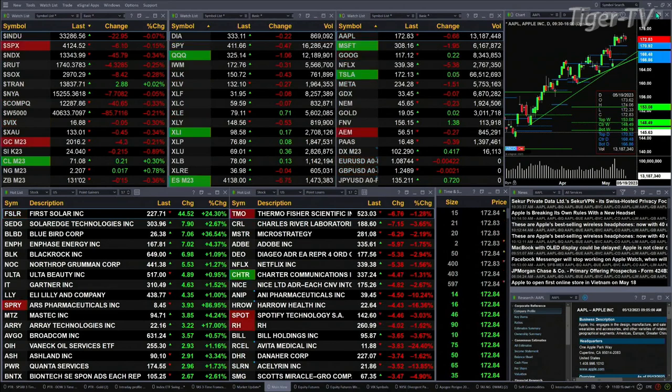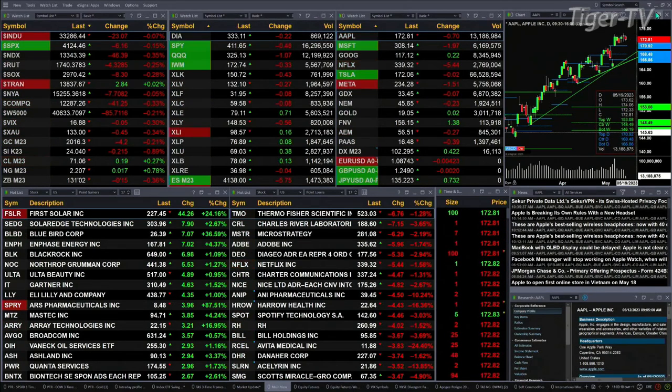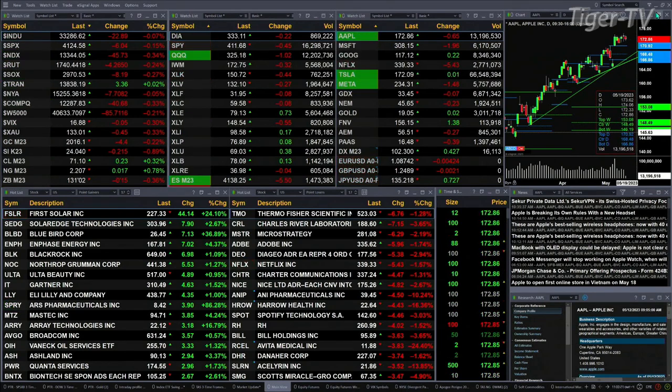You've got the Dow off 25, S&P down 6, Nasdaq down 45, Brussels off 4, semis off 8. Trends are slightly positive. Otherwise, the other U.S. indices are trading to the downside.